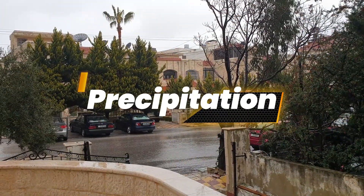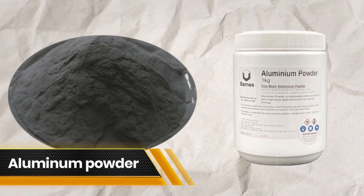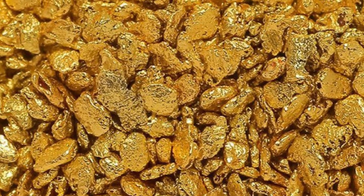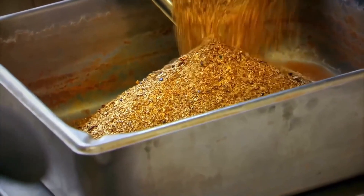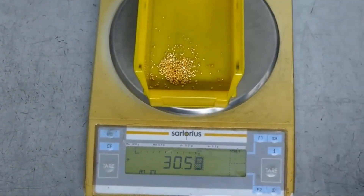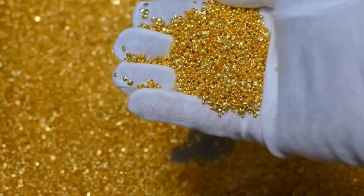Precipitation is a vital step in gold refining, where a precipitating agent — often zinc dust or aluminum powder — is added to a gold-bearing solution to cause a chemical reaction. This reaction results in the formation of solid gold particles, known as a gold precipitate. The gold precipitate is separated from the solution and further processed to achieve the desired purity level before it can be cast into pure gold bars or ingots. Precipitation serves as a key method for efficiently recovering gold from a solution, allowing for the production of high-quality gold products.